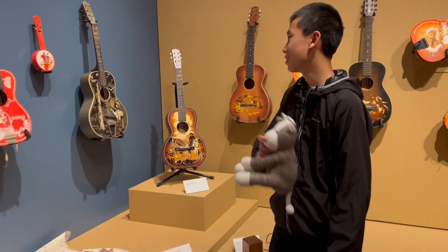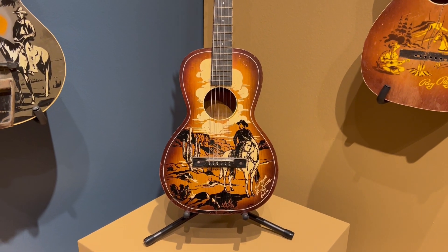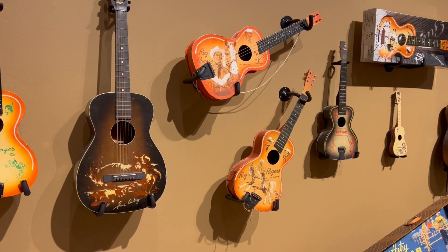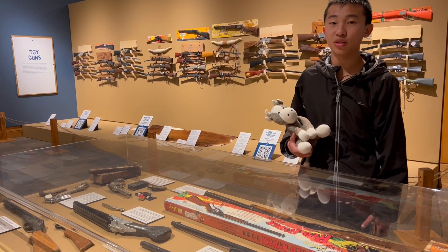These are really neat guitars. I especially like that one with the cactus and cowboy on a horse. I like it when they put these special designs on musical instruments to make them look less boring. This section also showcases toy guns.